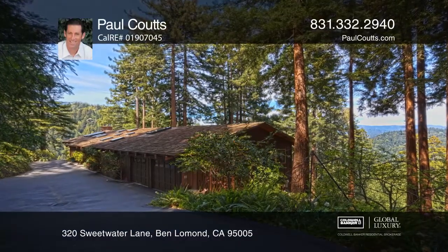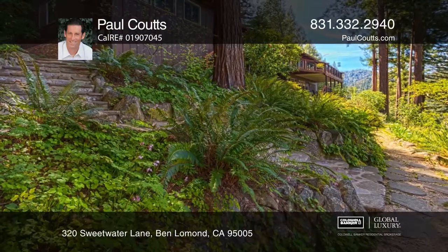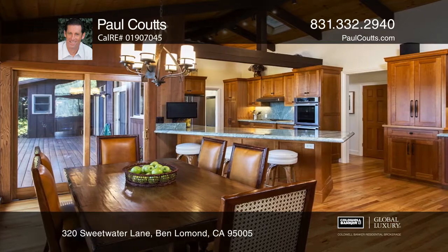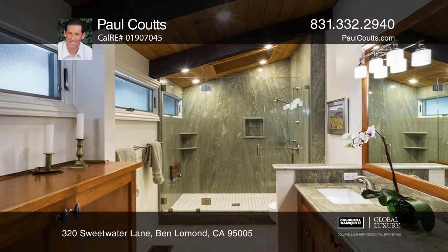This beautifully updated home features three bedrooms, two and a half bathrooms, and is approximately 2,741 square feet. It's nestled among enchanted gardens with valley and mountain views. The 2.8-acre property is located at the end of a private road in a peaceful and serene setting, just two miles from Ben Lomond.